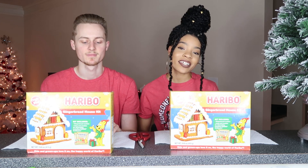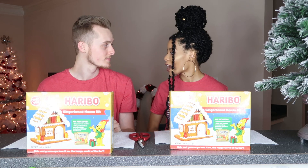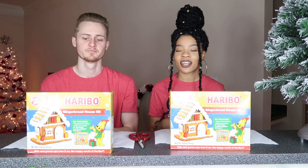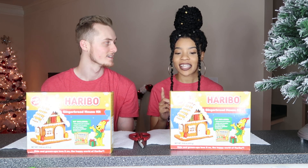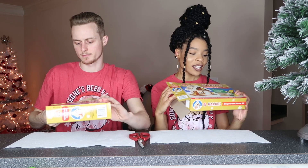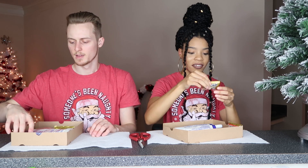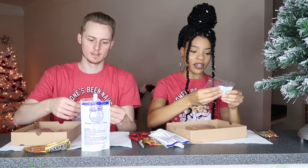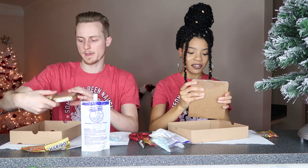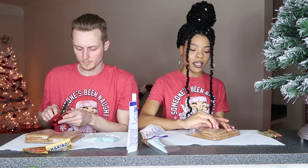We're going to be timed — 10 minutes to build the best gingerbread house. Whoever builds the best-looking gingerbread house wins the challenge. We're actually gonna have my sister judge them. We're not gonna tell her who did which one — we'll switch them around and she'll be the judge. We'll take the pieces out and then start the timer.